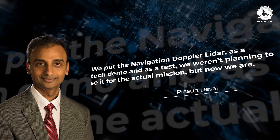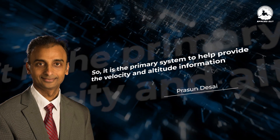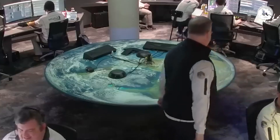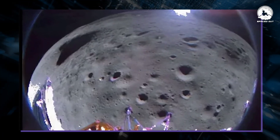NASA's Space Tech Mission Directorate Deputy Associate Administrator Prasun Desai explained: 'We put the Navigation Doppler LIDAR as a tech demo and as a test — we weren't planning to use it for the actual mission, but now we are. It is the primary system to help provide the velocity and altitude information.' After this nail-biting experience, the real suspense unfolded. After Odysseus landed successfully, there was radio silence from the lunar surface, and initial worries about the lander's status. A collective sigh of relief echoed when a communications link was established between Odysseus and the control team on Earth. Within a couple of hours, Intuitive Machines delivered the good news: Odysseus was upright and starting to send data, complete with captivating images from the lunar realm.